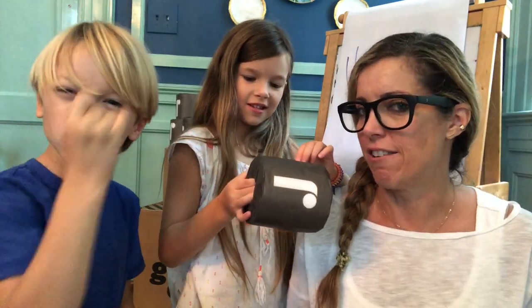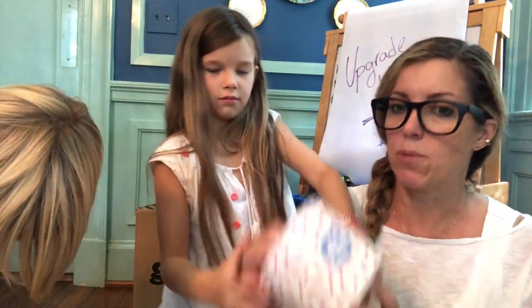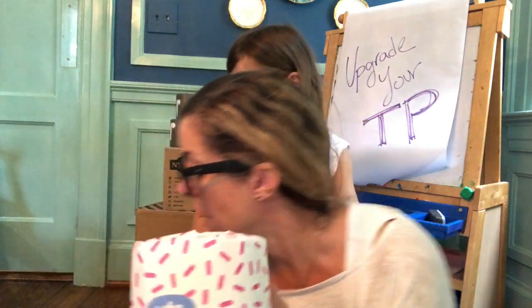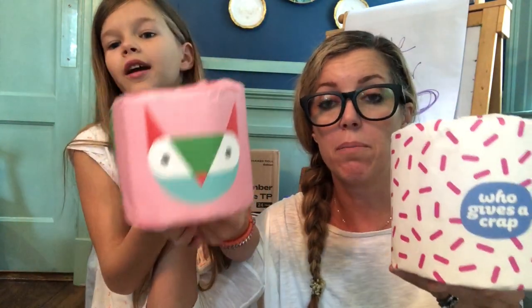Let's go over the contenders. First up is Reel — it's 100% bamboo and a subscription you order online. Next up is Who Gives a Crap. Their marketing is hilarious, and interestingly enough they make both recycled toilet paper and bamboo toilet paper. The packaging has feet on it so you can stack the rolls to make castles and humans.